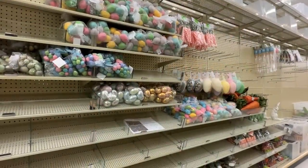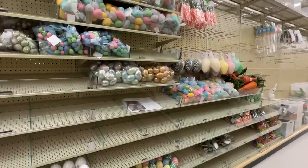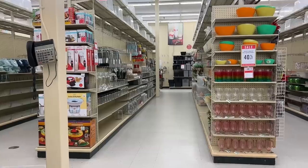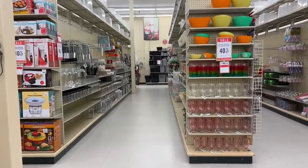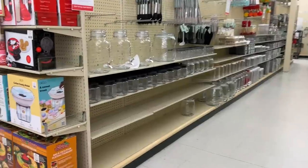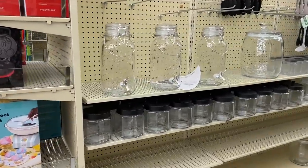My store was just starting to get their Easter stuff out, so not a lot to see yet, but I thought I'd show you a little sneak peek of what they're working on.